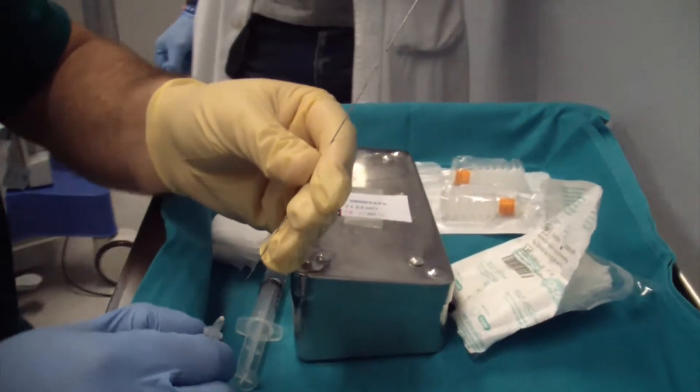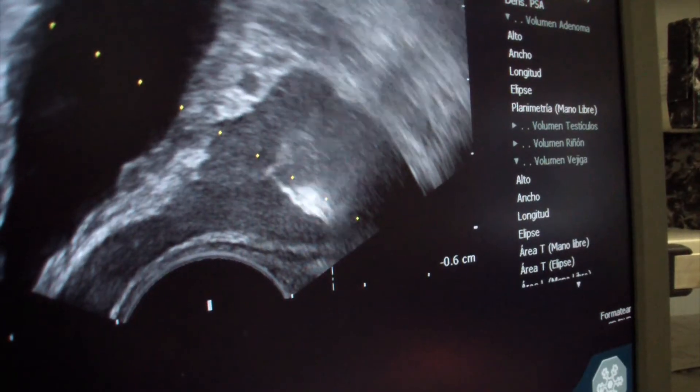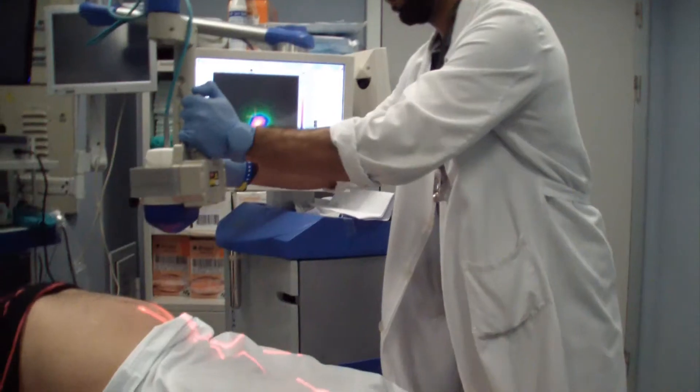The day before the surgery, we inject the tracer guided by ultrasound inside the prostate. We use 10 millicuries, or equivalently 370 megabecquerels. During this procedure, we use the Sentinella to check that the tracer is correctly placed inside the prostate.